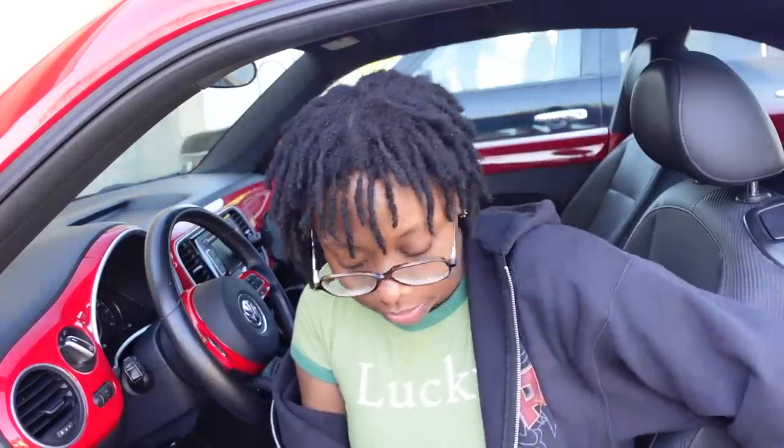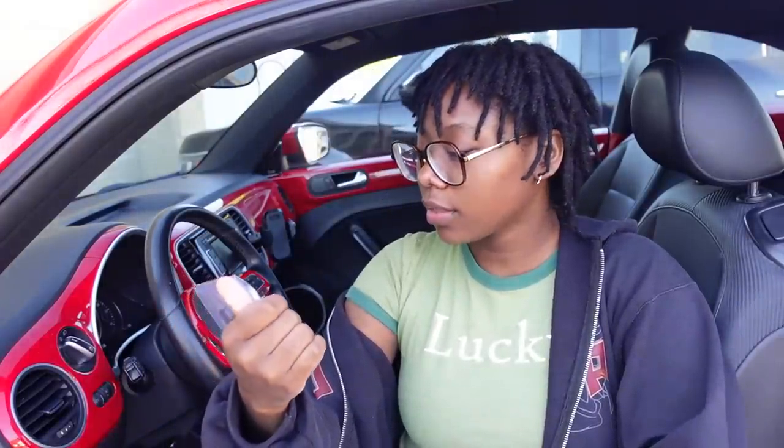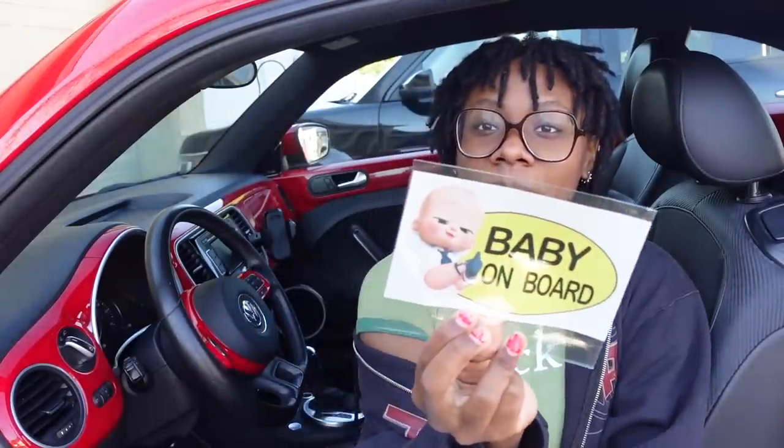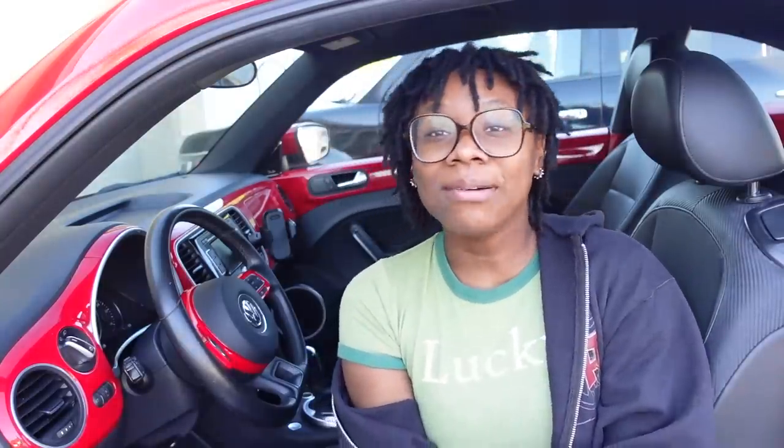These are the mirrors to put on the side — hopefully they actually work. This last sticker says 'Baby on Board.' I was on Amazon and I was like, ha, funny — I don't actually have a baby on board, but maybe it will get people to go easier on me. Plus the Boss Baby is on it, so I had to get it — it was a must have.